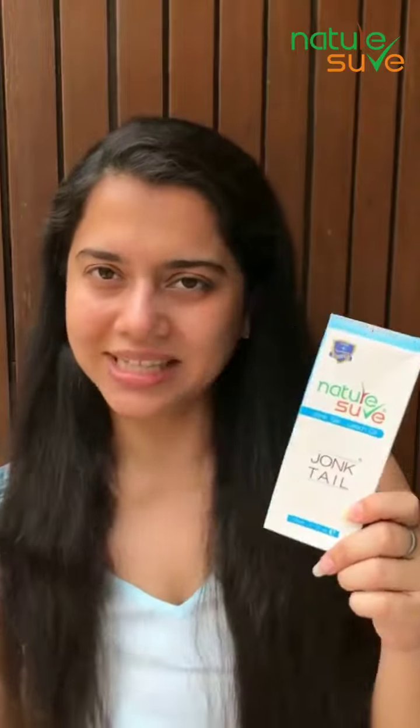Hi guys, I am Vagisha and today I am going to tell you about a product that is a very good product for your hair. If you are facing any hair related issues like hair fall, dandruff, hair breakage, dull hair, dry hair, split ends — there is one product that addresses all the issues and that product is NatureShore company's Jonk Tail.